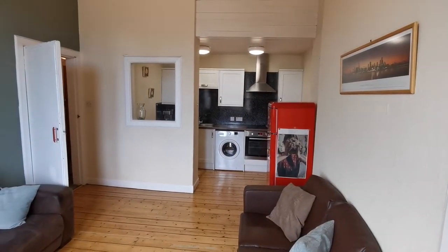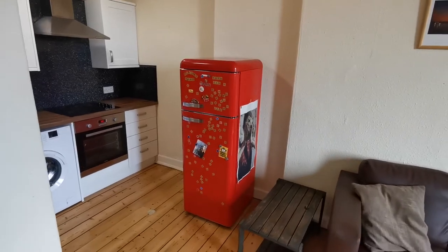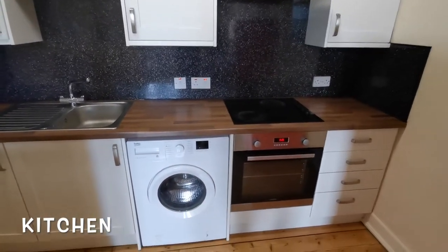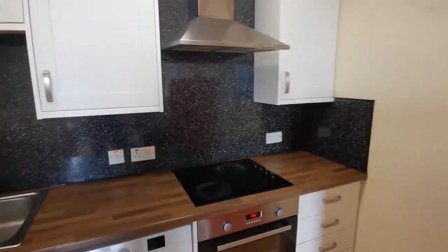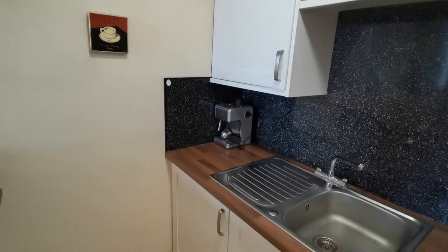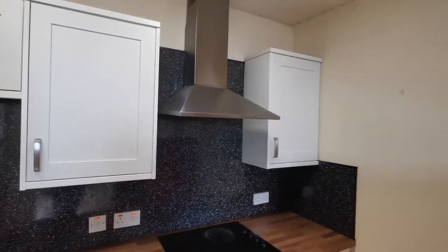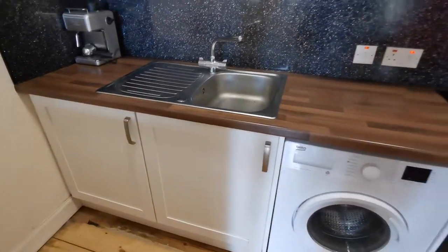The kitchen is in the background with an amazing fridge freezer — look how beautiful it is. And a nice kitchen with a washer, washing machine, the electric hob, and a coffee machine as well. Quite a lot of storage. I really, really like the living room.